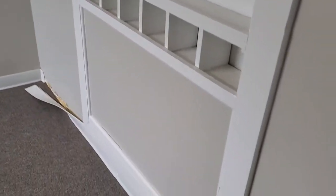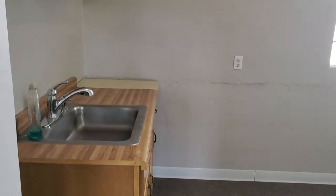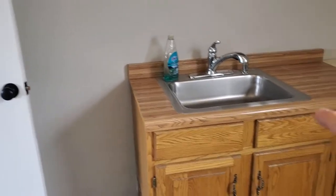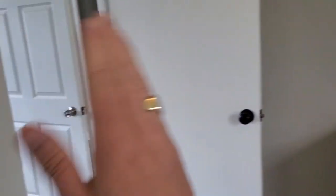This area was used as a break room, but these cabinets could be removed and it could be converted into a private office. We even have the option of removing these cabinets and putting a doorway in there, separating these two office spaces with separate private entrances — depending on the tenant's needs.